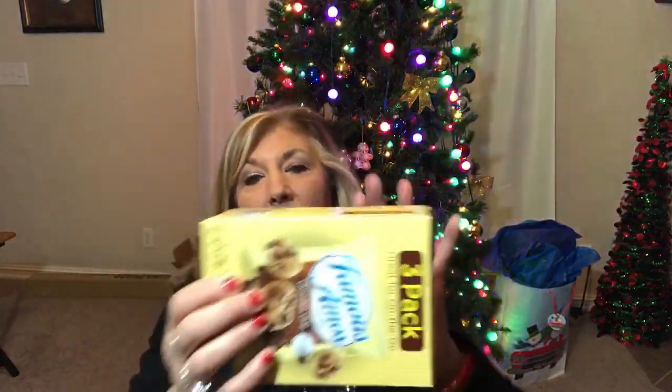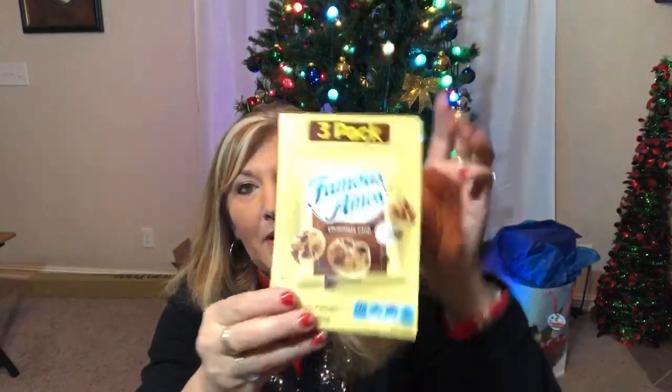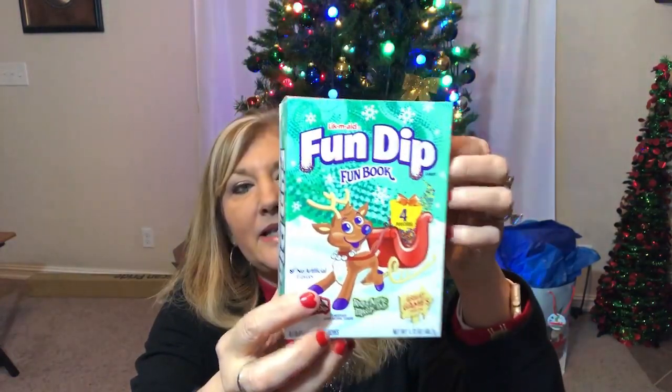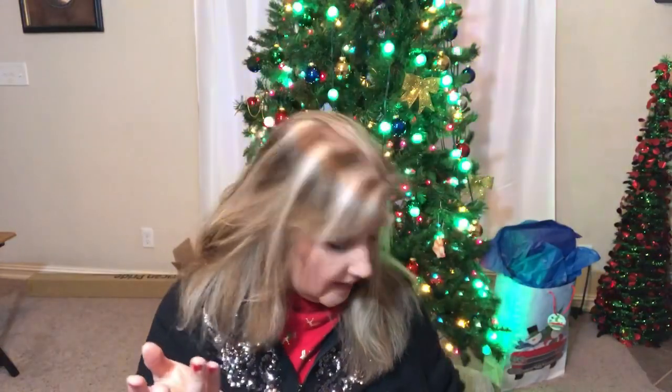A couple more things that will be in the gift basket: these Famous Andy three-pack cookies, which I'll take out of the box to put in the gift basket. And then this Fun Dip is going to be for our kids' Christmas party as a prize — it's a little book with some puzzles inside and you get about four pouches of Fun Dip. It's kind of an old-fashioned thing, but all the kids love it.